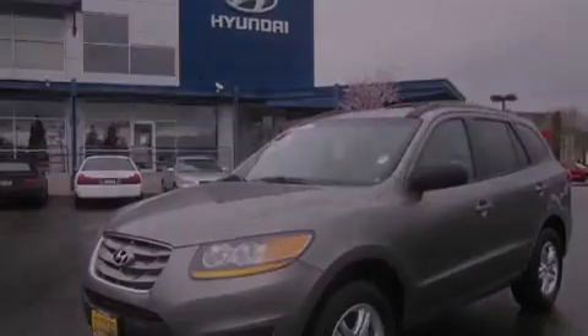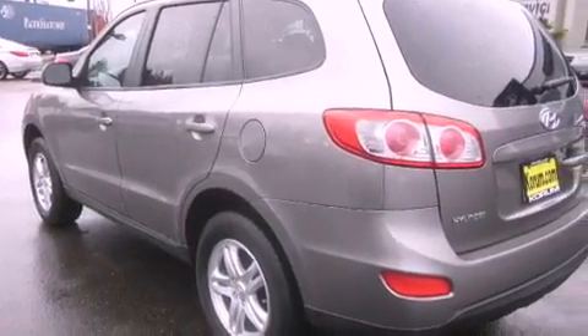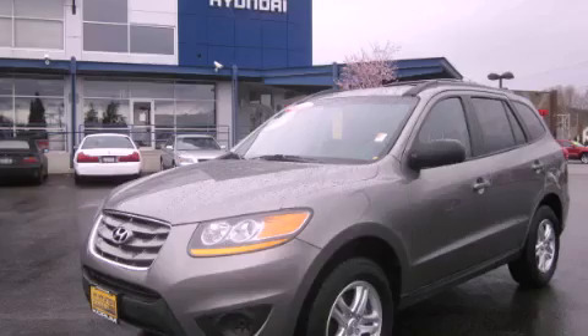An anti-lock braking system, a passenger side airbag, heated side view mirrors — and this vehicle has fewer than 16,000 miles on the odometer. Please call us today for more information on this great vehicle.